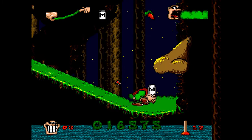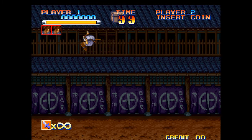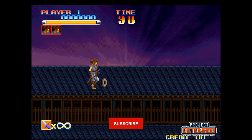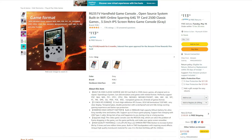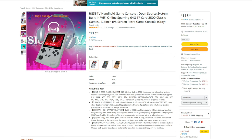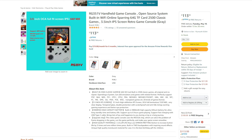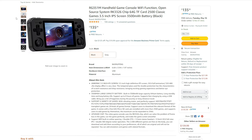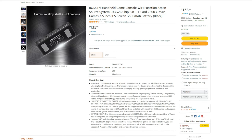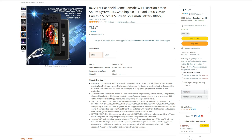They both also have a 3.5 inch HD IPS display and a 64 gigabyte SD card. One of them is based off of the Game Boy Color and the other one is based off of the Game Boy Advance. These are both from an awesome company called Bairnic, which I fully support. The batteries in these last around 6 hours during gameplay, and there are a few options to choose from for each of these. Overall, for the price, they're pretty hard to beat.